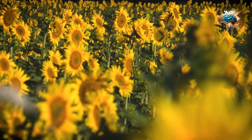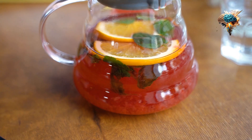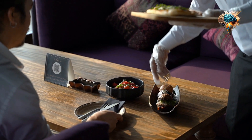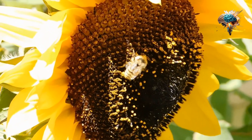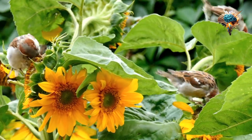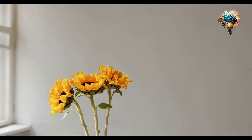In conclusion, sunflower seeds are a versatile and nutritious addition to any diet. Whether you're adding them to your salad, baking with them, or snacking on them, sunflower seeds are a great source of nutrition. So, why not try incorporating sunflower seeds into your daily diet today? Your body will thank you for it.